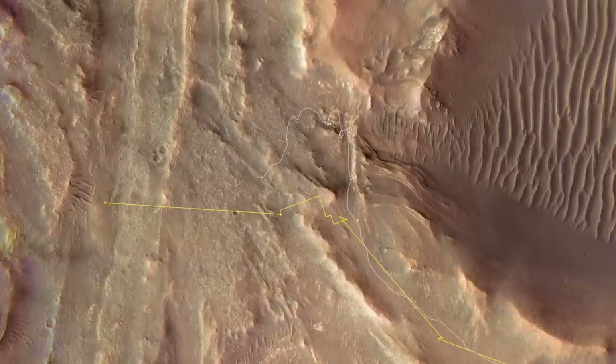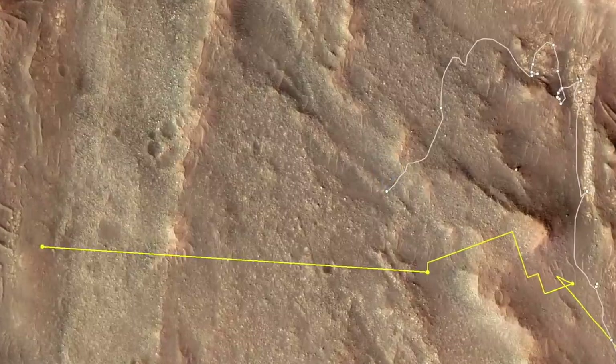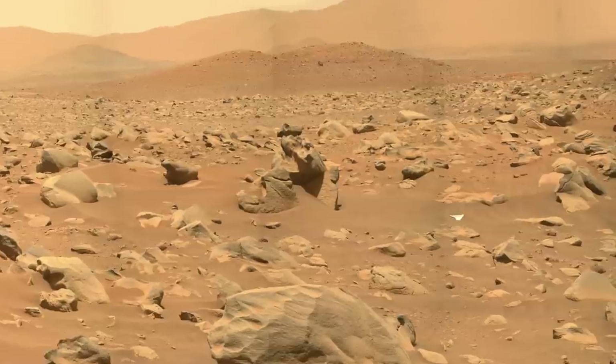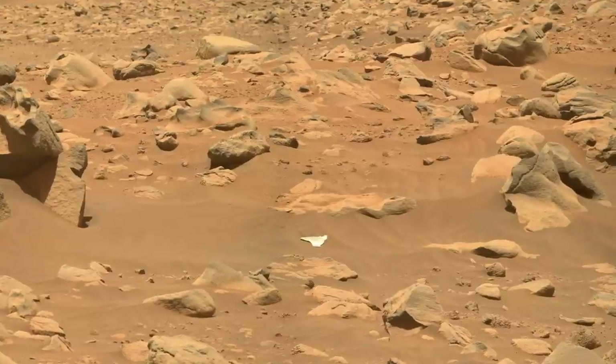Perseverance arrived in this location at the end of June, restoring the radio link to Ingenuity for the first time in two months, as reported in the previous episode. It also brought into view another link to Ingenuity — a piece of spacecraft debris, again presumably more MLI.